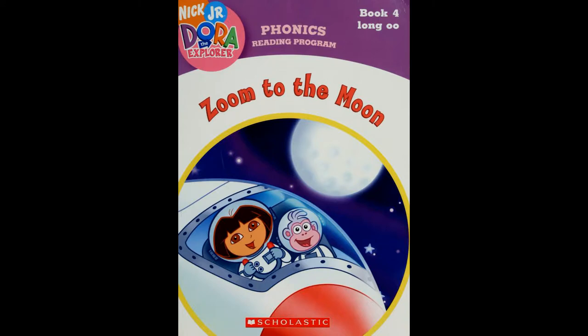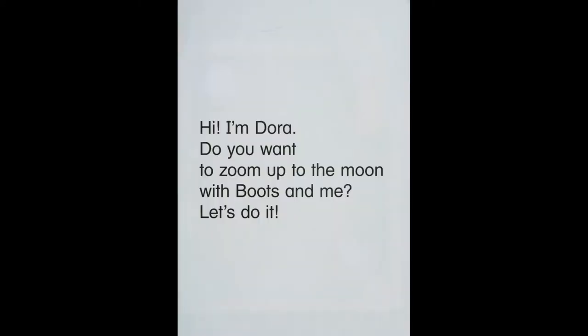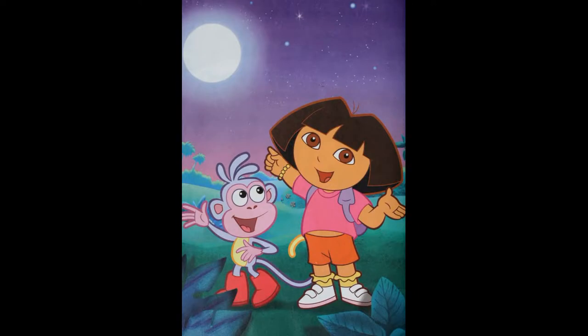Dora the Explorer: Zoom to the Moon. Hi, I'm Dora. Do you want to zoom up to the moon with Boots and me? Let's do it!